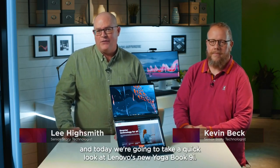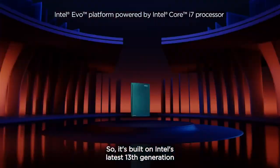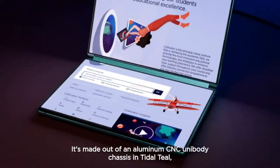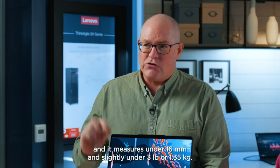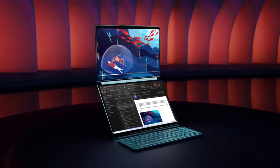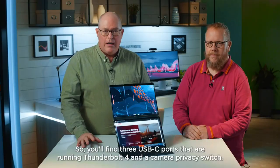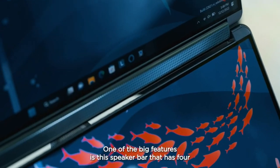Hey everyone, I'm Gavin Beck, and I'm Lee Highsmith. Today we're going to take a quick look at Lenovo's new YogaBook 9i. It's built on Intel's latest 13th-generation EVO platform and features Windows 11. It's made out of an aluminum CNC unibody chassis in Tidal Teal, measures under 16 millimeters thick and slightly under three pounds (1.35 kilograms). You'll find three USB-C ports running Thunderbolt 4, a camera privacy switch, and a speaker bar with four Bowers & Wilkins speakers with Dolby Atmos.